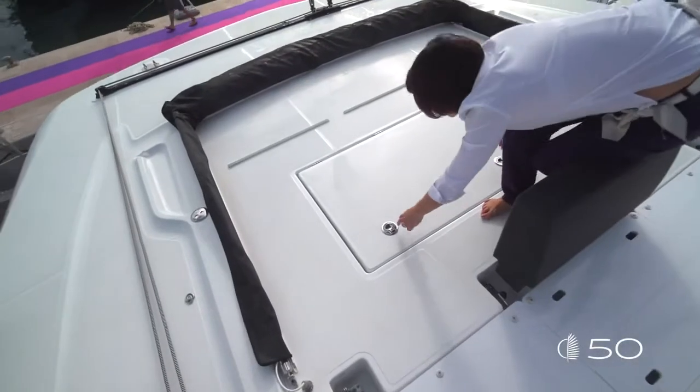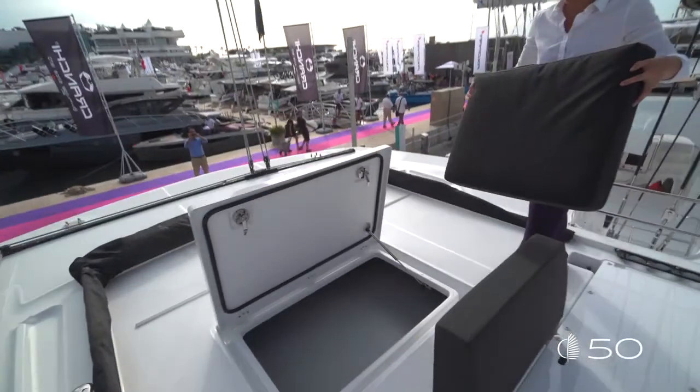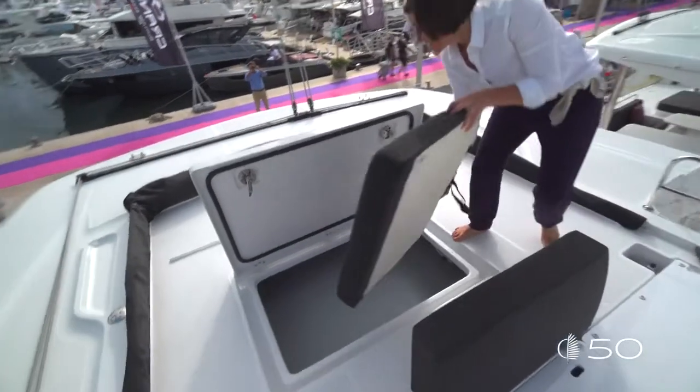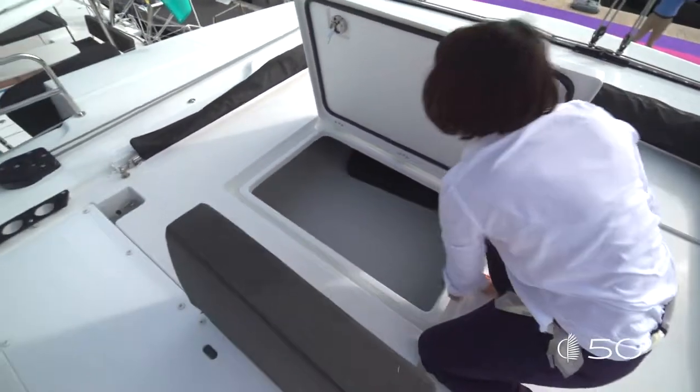Small storages designed directly into the GRP ensure you can put safely everything you need just next to you. Underneath all these large sunbathing surfaces, you can find a big edge and a huge, amazing storage. All the cushions of the sunbathing can fit inside. That's a great point. Let's continue our visit and go down to the cockpit.